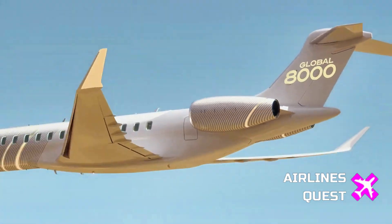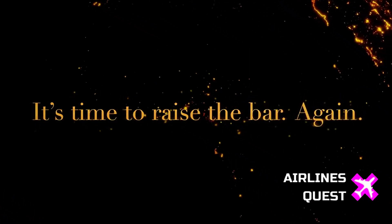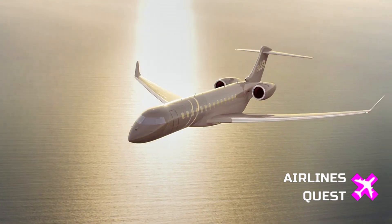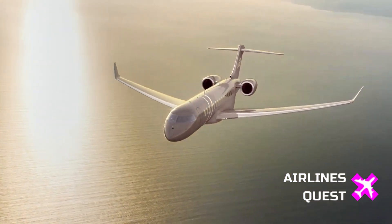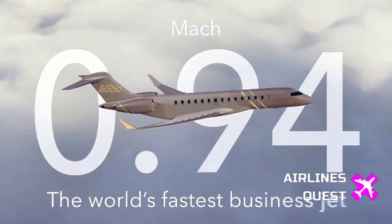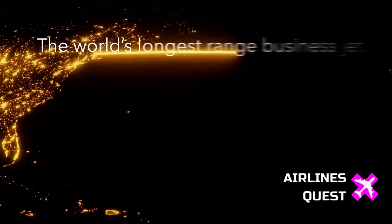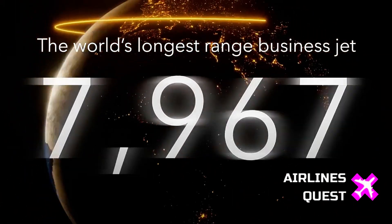Bombardier announced today that the first production model of the Global 8000 is currently in final assembly at its Toronto Aircraft Assembly Centre. Stephen McCullough, Bombardier's Senior Vice President of Engineering and Product Development, didn't hold back his praise. In his words, this impressive aircraft will be the fastest and longest-range purpose-built business aircraft ever built.